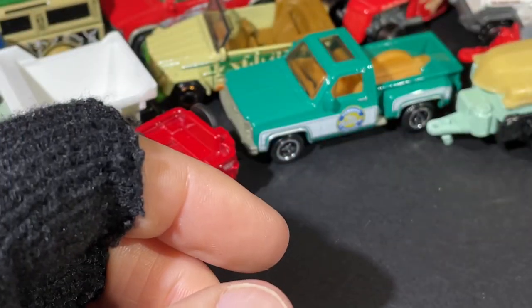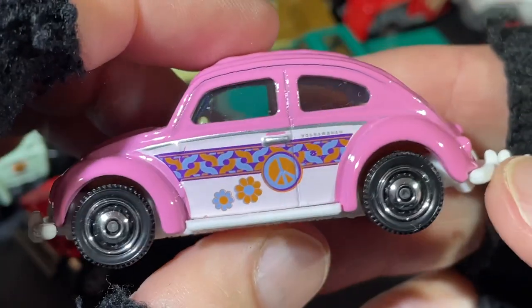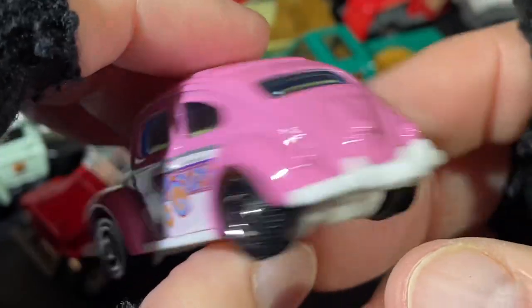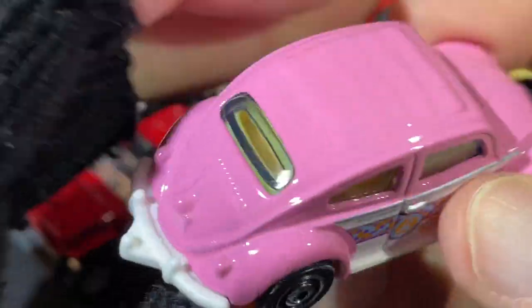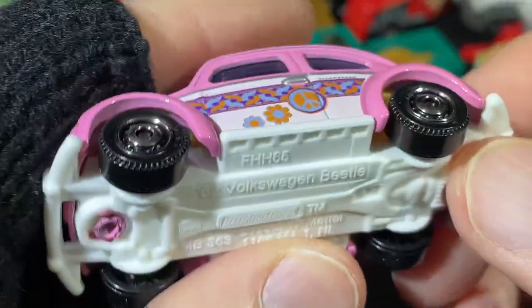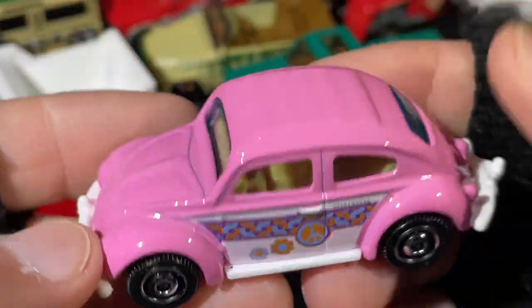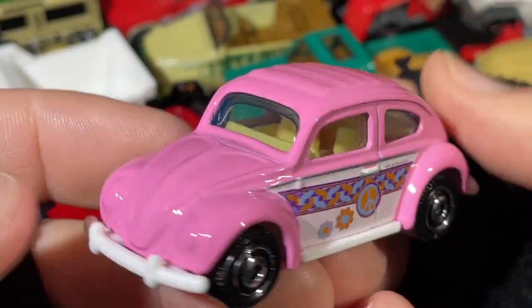Very cool! Very cool, very nice. Here's a little pink Volkswagen — another Beetle. This one does have the tow hook as well, see that right there. '62 Volkswagen Beetle, just like that red one we saw.